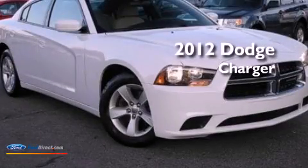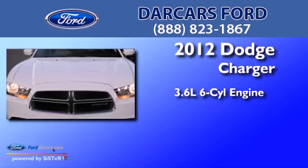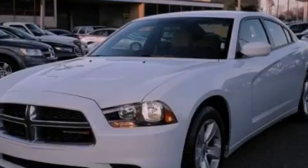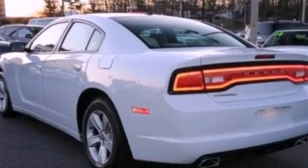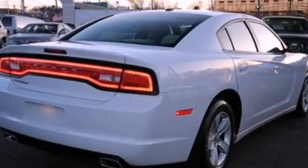This is a 2012 Dodge Charger. It has a 3.6-liter six-cylinder engine and an automatic transmission. Its top features include a double wishbone independent front suspension, a low-tire pressure indicator, aluminum wheels, and traction control and stability control systems.